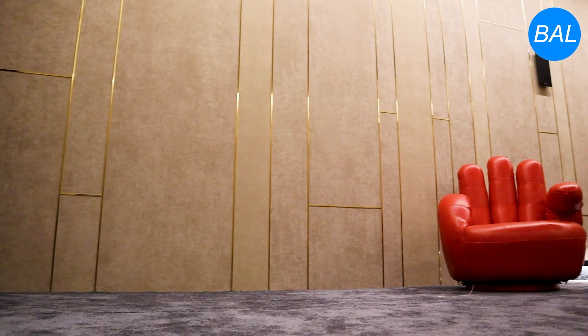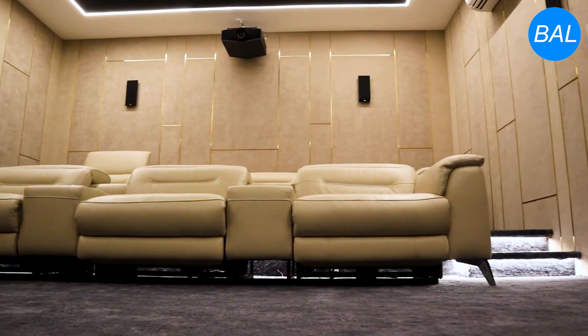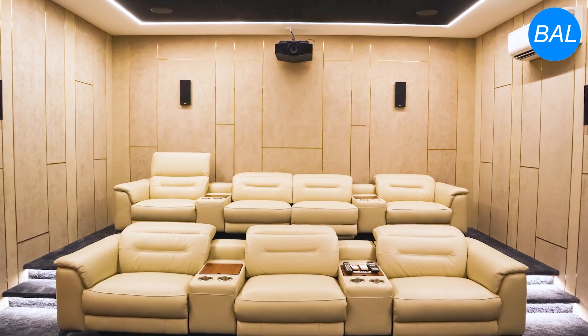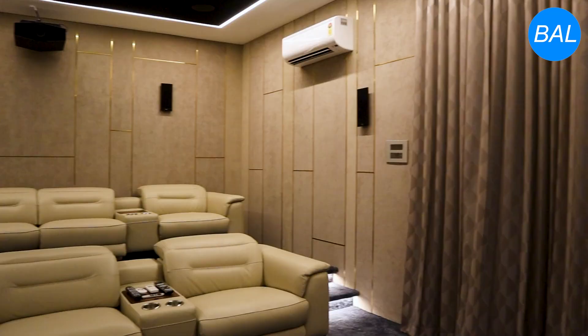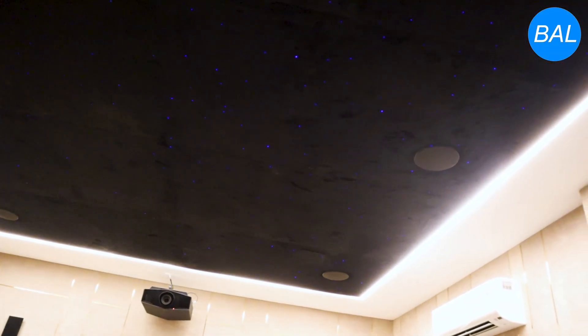We designed this room for the customer. We selected dark and bright fabric, and in the middle we designed a beautiful look. Design-wise, the customer feels very happy.